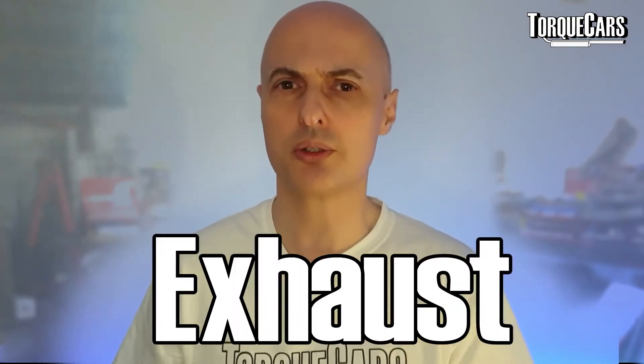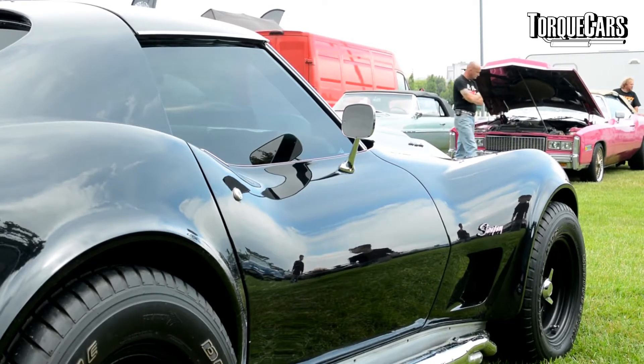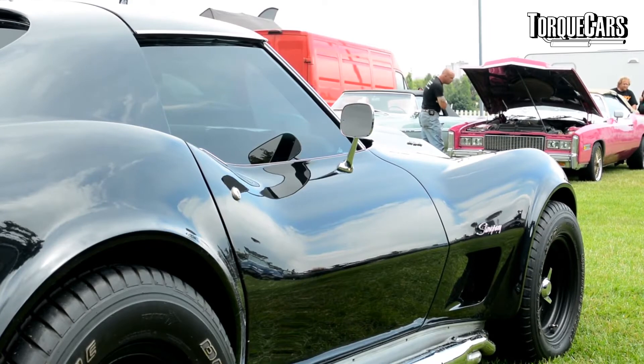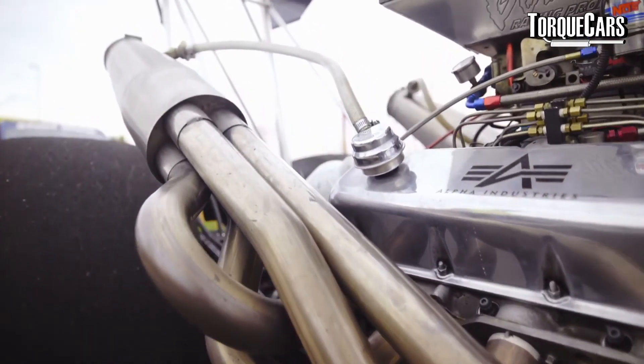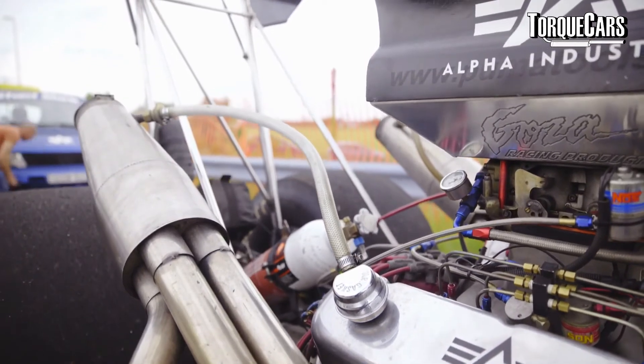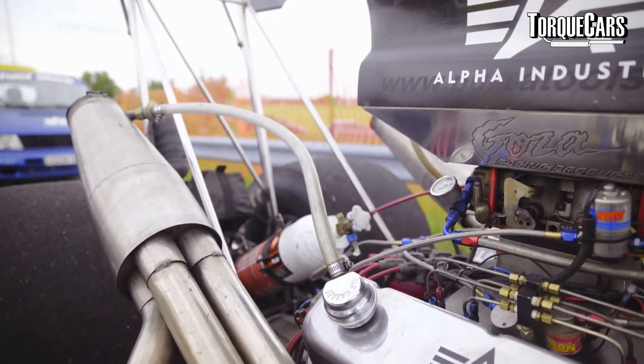Next up are exhaust mods. For most drivers, just changing the silencer — the back box — is within the grasp of pretty much everyone. Like the induction kit, it won't make much difference to the power of the car, but you might get a slightly better exhaust note. A lot of manufacturers design the rear silencer to deaden engine noise, which often impedes airflow. Getting a better-designed sports exhaust silencer maximizes airflow, and you're setting the car up without a restriction so future mods deliver their full benefit.